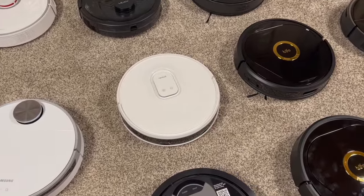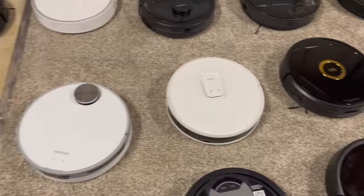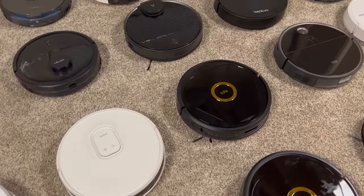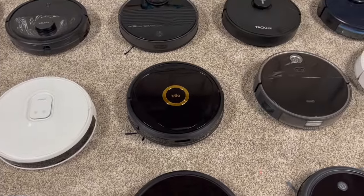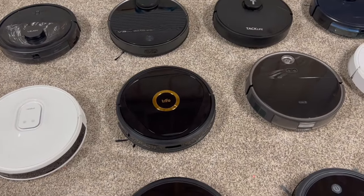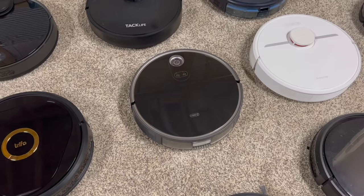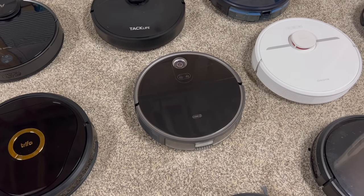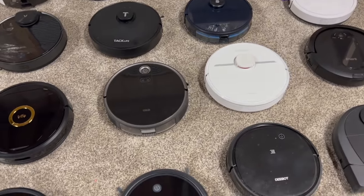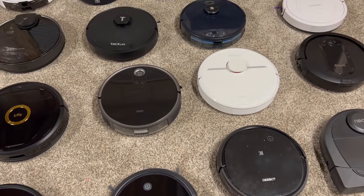Neobot Nomo Q11 — good robot vacuum, it has front-facing LiDAR so similar to all the ones with the dome but the LiDAR is just built into the front. This is a Trifo Lucy — same thing as the Neobot, has LiDAR in the front instead of on top, does a pretty good job cleaning overall. This is the 360 S10 — again, LiDAR in the front, does a good job cleaning. Most of these do a good job; it just comes down to the quality of the actual robot and exactly what you're looking for.